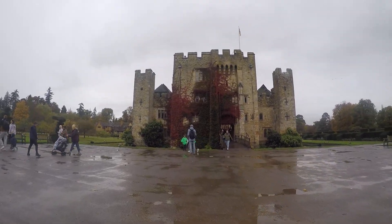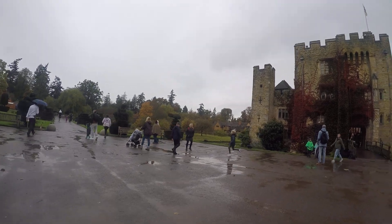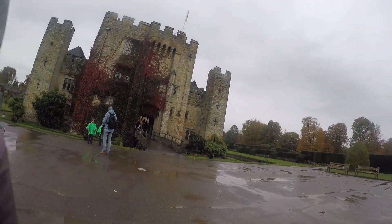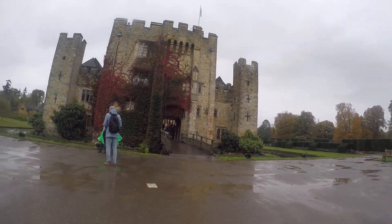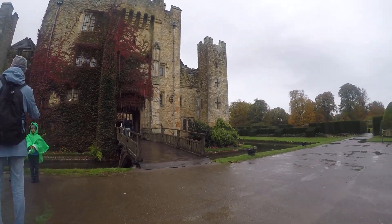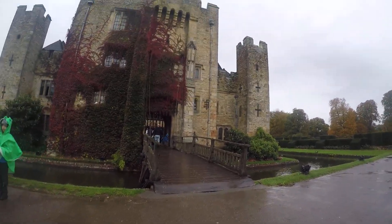Look at the drawbridge, Hugo. See how it's got a little moat around it? And then they would have lifted up the bridge to keep people out.